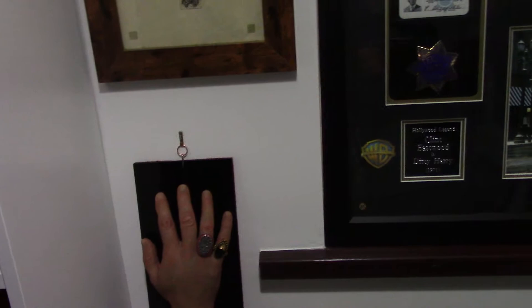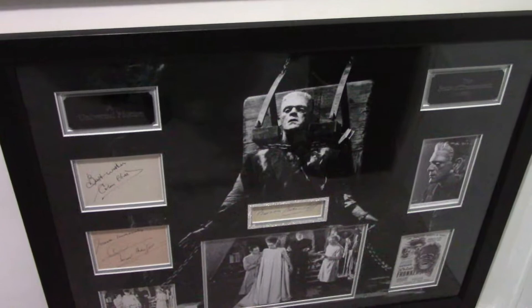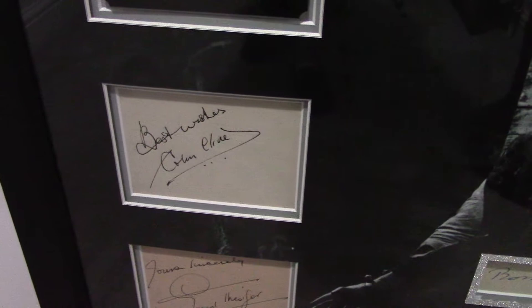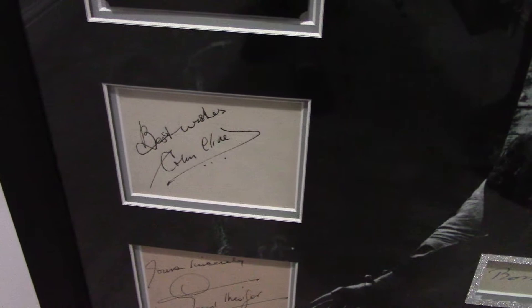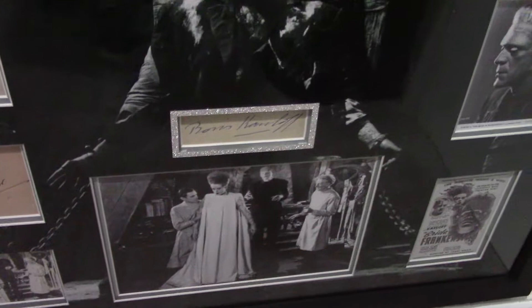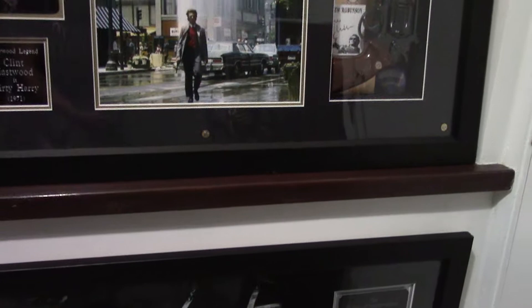And then we have the pièce de résistance, I would say — the Bride of Frankenstein display, with a superb Boris Karloff autograph, Colin Clive autograph, Ernest Thesiger, and Elsa Lanchester autograph. So that is my Bride of Frankenstein display. I actually have another Boris Karloff autograph which I'm going to be doing a display of, and a joint Peter Cushing and Christopher Lee display, in the very near future. I just can't get enough of them — it's my OCD.